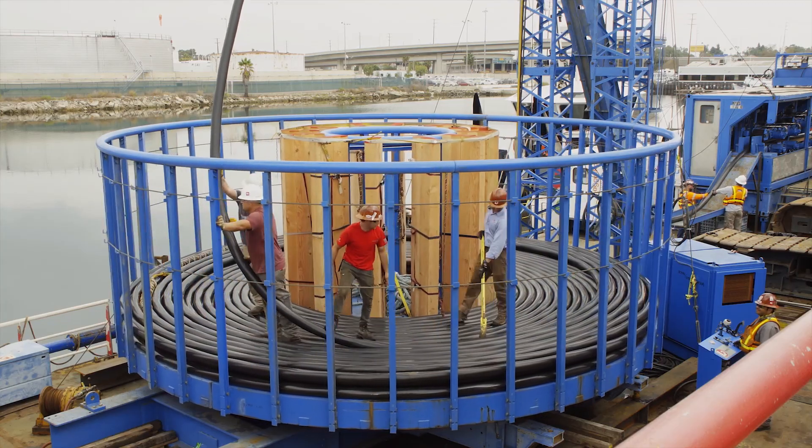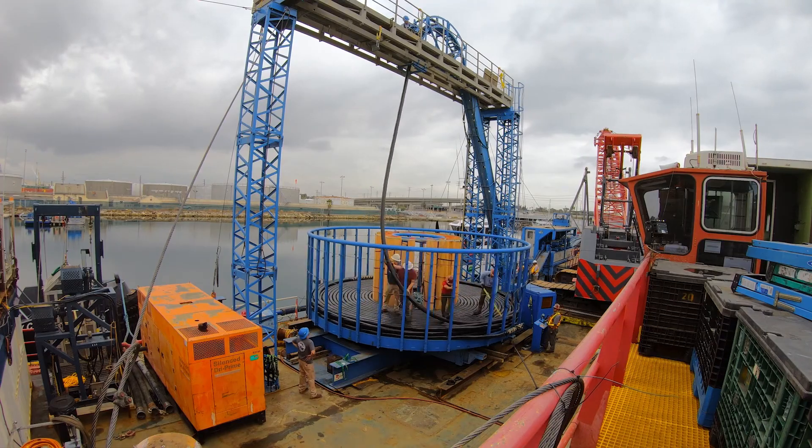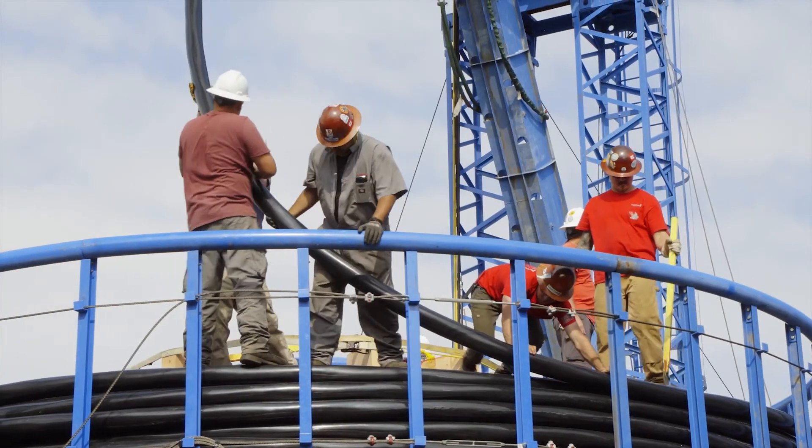The installation barge then returned to Long Beach to load the second primary cable, and the deployment process was repeated.